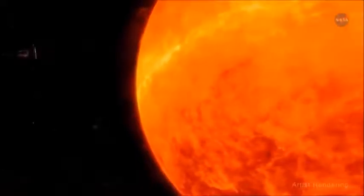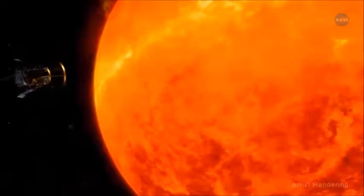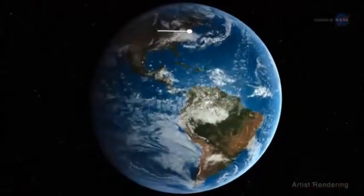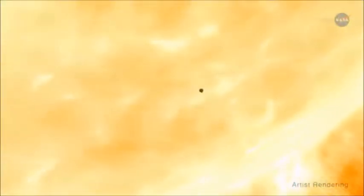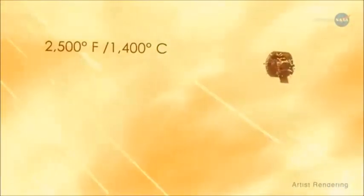Clever indeed! At its fastest speed, the Parker Solar Probe will orbit the sun at 430,000 miles per hour or 716,000 kilometers per hour — fast enough to get from New York City to Tokyo in under a minute. It will absorb temperatures as high as 2,500 degrees Fahrenheit or 1,400 degrees Celsius.